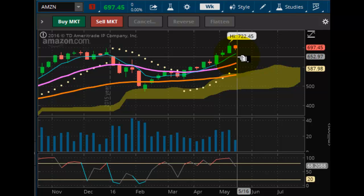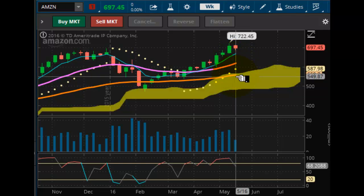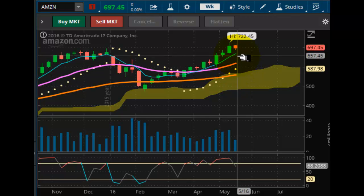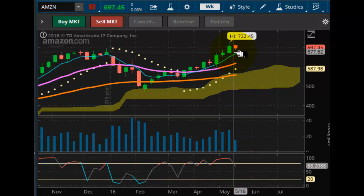Looking at Amazon. Amazon is sort of in the same position as Facebook. At $697.45 the market is starting to pull back, but this pullback is pretty much insignificant — just enough to take it out of overbought. I think it's just building up for the next leg higher like Facebook going into next week.